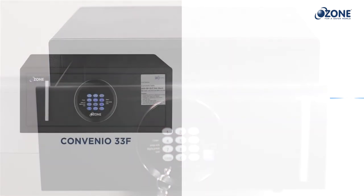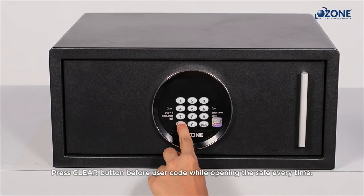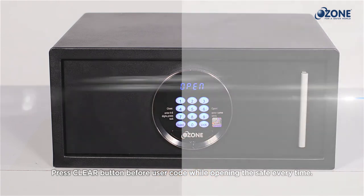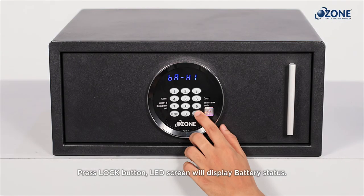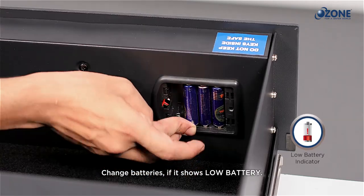Code hiding function: press the Clear button before entering the user code to activate the code hide function when opening the safe with the user code. Checking battery status: press Lock and the LED screen will display the battery status. If the display shows 'LOW BATTERY,' change the batteries immediately.